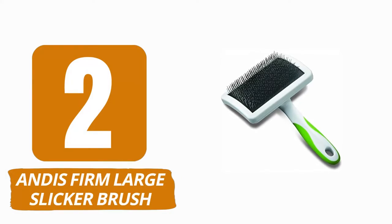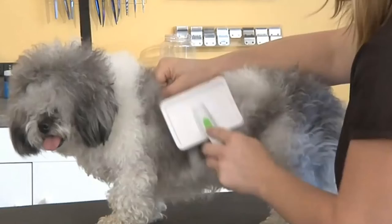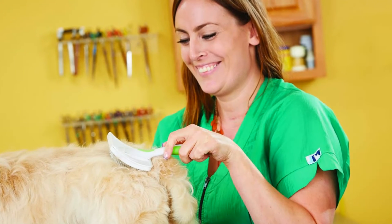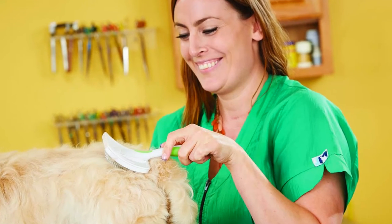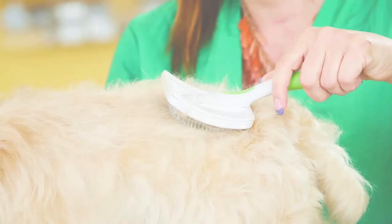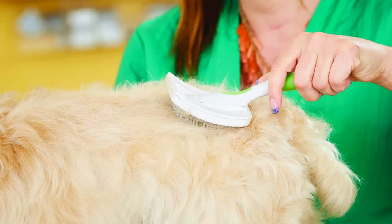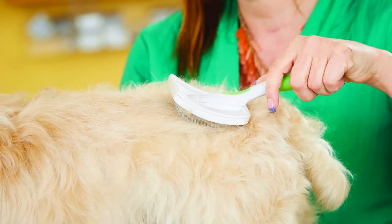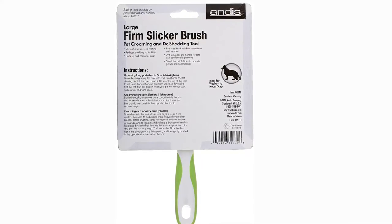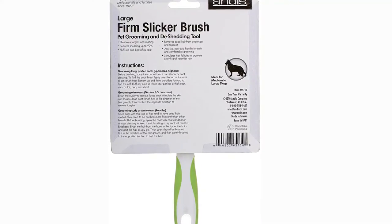Number 2: Andy's Firm Large Slicker Brush. If you are searching for a slicker brush that is easy to use and dependable, you should think about purchasing the Andy's Firm Large Slicker Brush. Because the surface area of this brush is so large, it allows you to cover a greater portion of your pet's hair with each stroke of the bristles. The extra fine bristles will make it easy to remove dead hair and untangle the coat. Because this brush lacks any unique mechanisms, there's no need to be concerned about it becoming damaged. However, cleaning will be somewhat more difficult because you will have to remove all of the hair from between the bristles before use. This brush works well on large dogs that have coats that are dense and coarse.